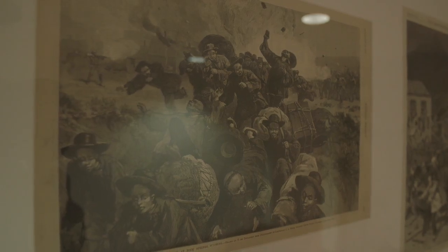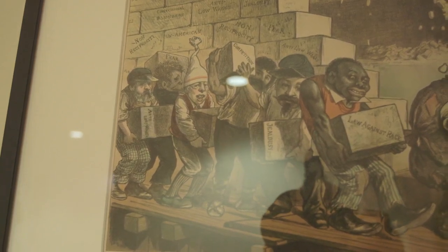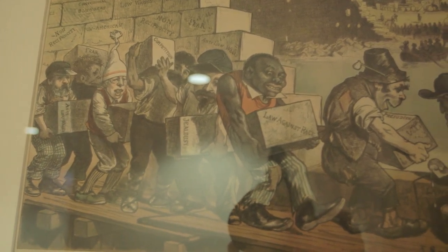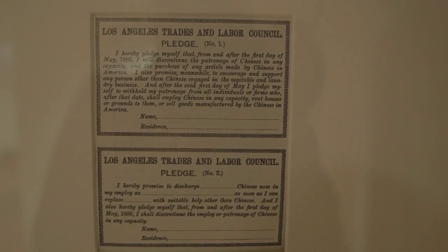Throughout the museum there are articles about the violence leading up to the Exclusion Act. The violence against early Chinese immigrants was pretty well known and documented — they were trying to establish communities all throughout the western United States. It was still a wild west, a violent place in general. There was the Rock Springs, Wyoming riot, where they tried to physically evict the Chinese. There were also riots against the Chinese in Seattle. In both instances, the US had to send in federal troops to stop the violence. It came from the recession, with unemployed people scapegoating the Chinese workers.